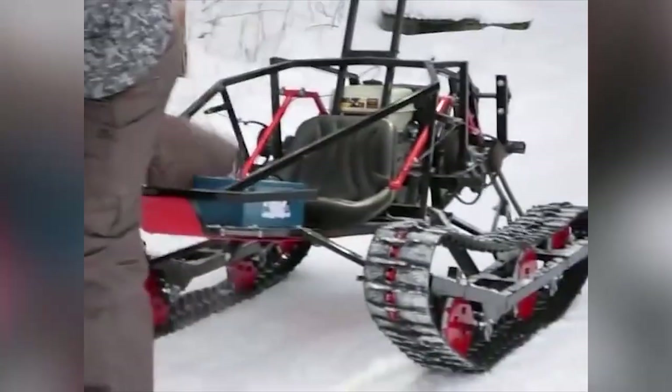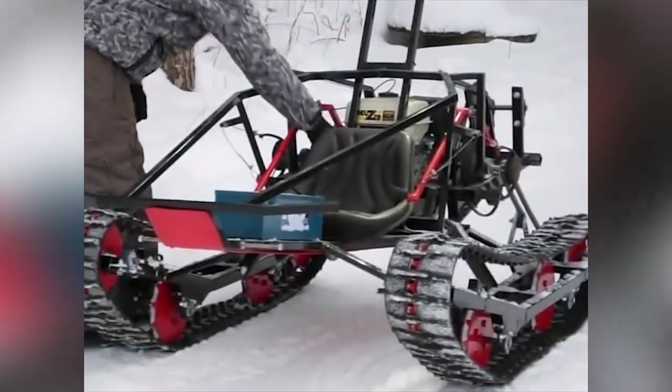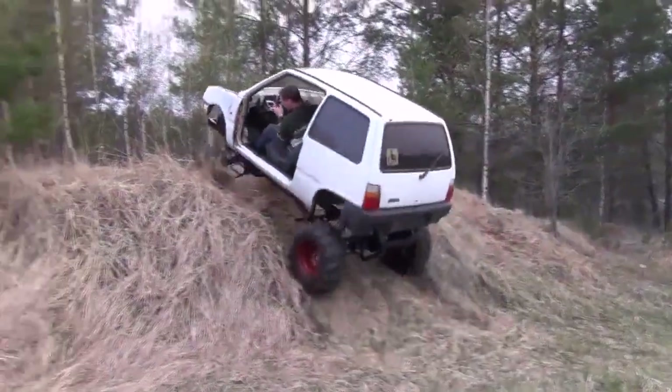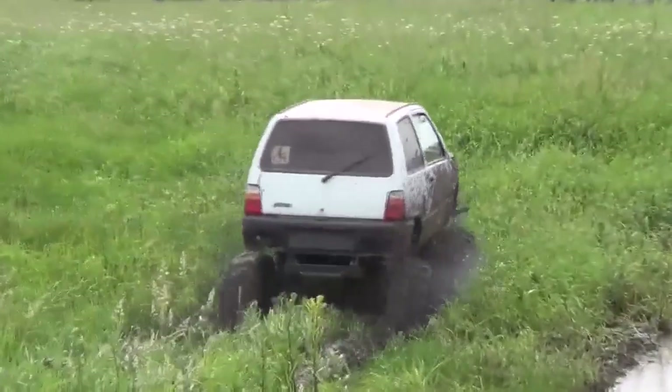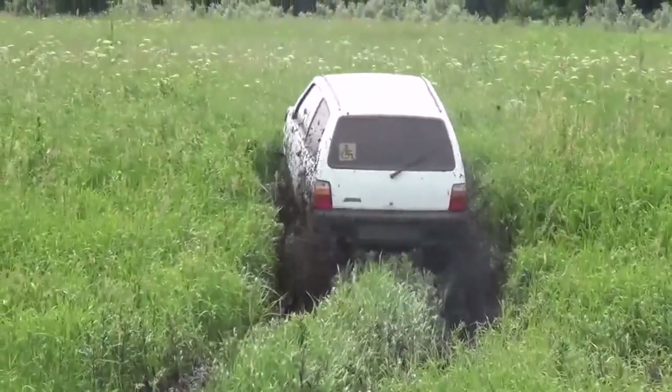Tires play a significant role for any off-road vehicle equipped with wheels, as they ensure optimal traction required to keep it moving. The off-road tire tread types vary depending on the terrain type. The most common types of off-road tires are AT, which stands for all terrain, and MT, which stands for mud terrain.